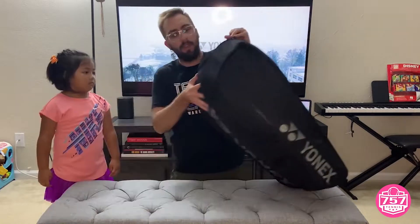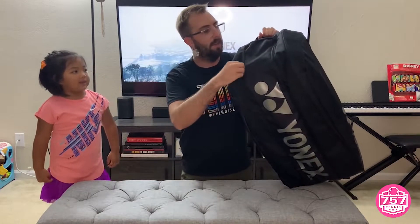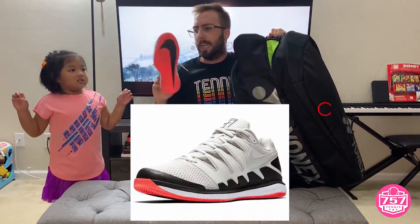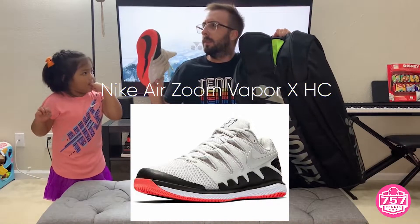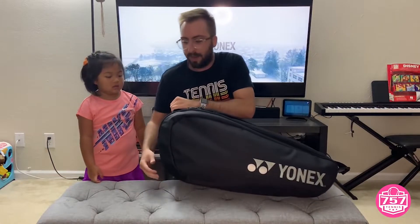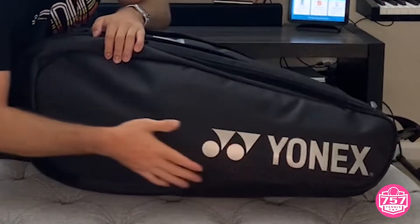We have one more compartment, Raina. This has a nice shoe tunnel. Here we go — some shoes. These are Nike Zoom Vapor 10s. And as we can see also on this side of the bag, we have some nice styling that says Yonex.